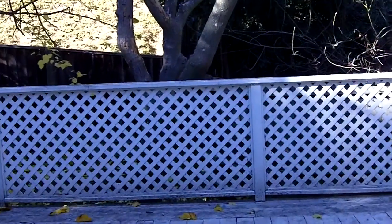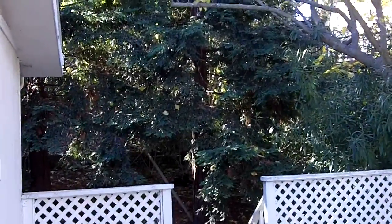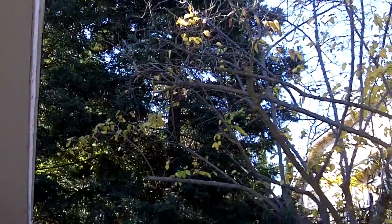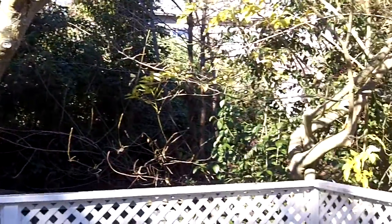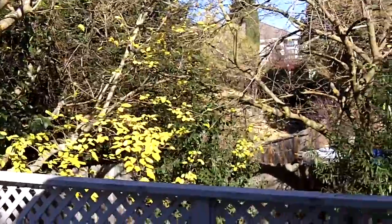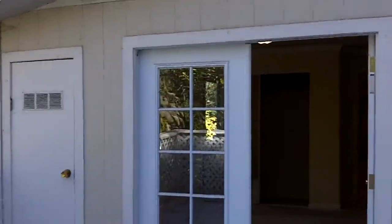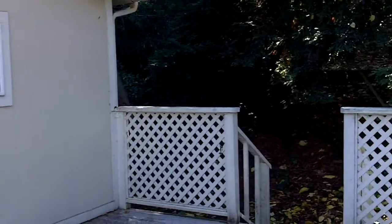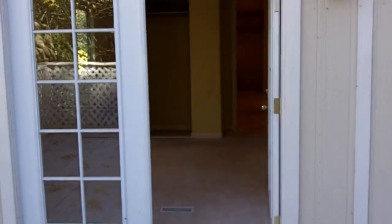Here's the backyard and the back deck. You can see how beautiful these trees are — very peaceful and serene back here. It's a tour of the back deck, back bedroom, and the side yard. And that concludes our tour. Thank you for watching.